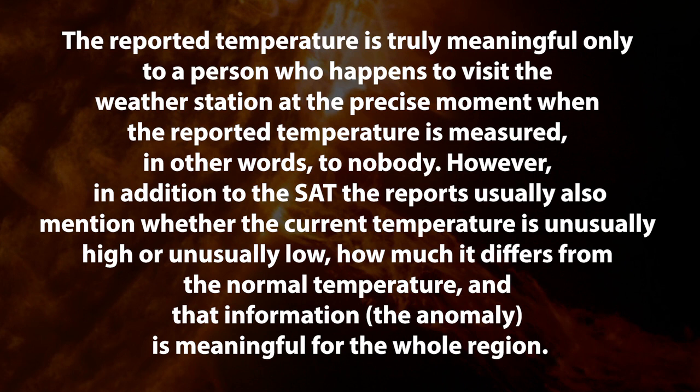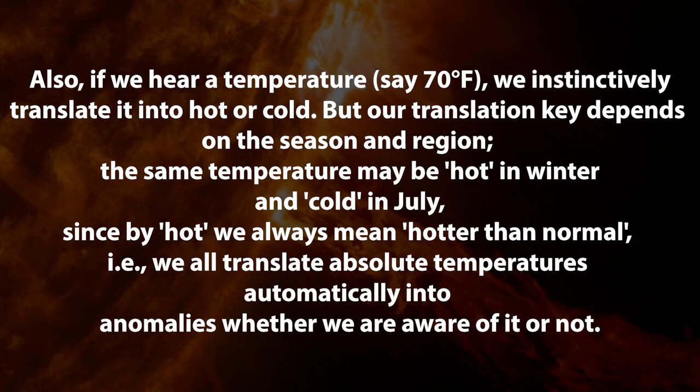However, in addition to the surface air temperature, the reports usually also mention whether the current temperature is unusually high or low and how much it differs from the normal temperature. And that information, which is the anomaly, is meaningful for the whole region. When you get the temperature readings in the morning you think, maybe I should wear a coat, or a parka, or it's so nice I can go out in a T-shirt. They also say, if we hear a temperature of 70 degrees Fahrenheit — that's about 21 degrees Celsius — we instinctively translate that into hot or cold, but our translation key depends on the season and region. The same temperature may be hot in winter and cold in July. Since by hot we always mean hotter than normal, we all translate absolute temperatures automatically into anomalies, whether we're aware of it or not.